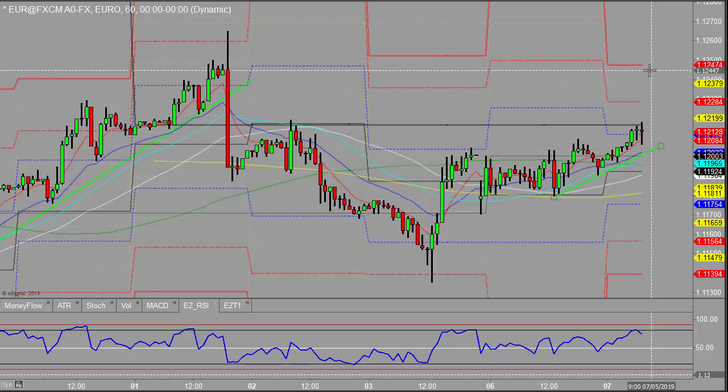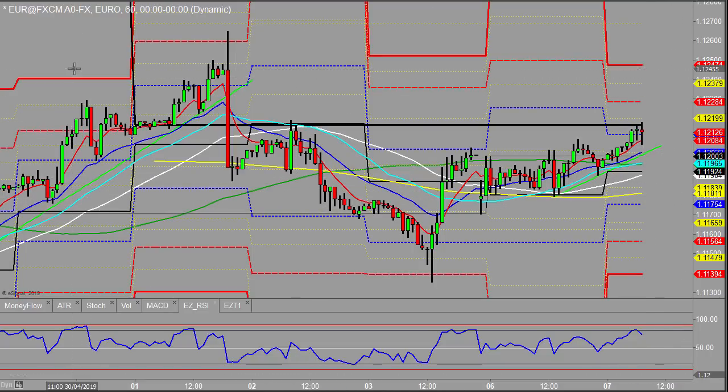I wonder if it will push up back towards those prior highs there, back even towards its daily R3, which would be an unusual move today. But the pivots are very pinched because of yesterday's tight range. With London closed yesterday, it's left us in a bit of a tight range. I'm just looking to see if price will run back towards the body highs there and that R3. If it breaks down this trend line, I would be looking to get on the short side, but sitting on the fence a little bit at the moment.